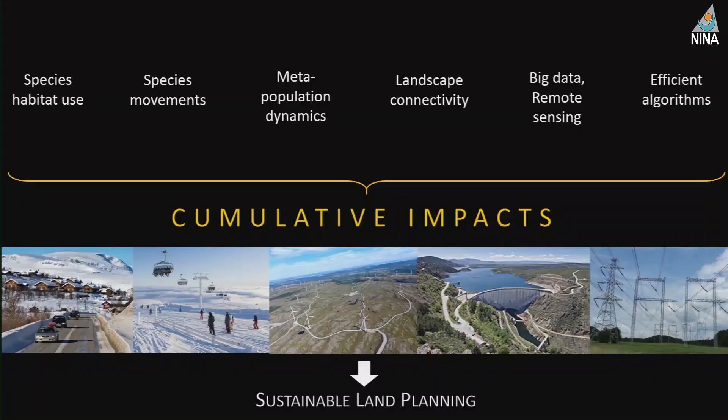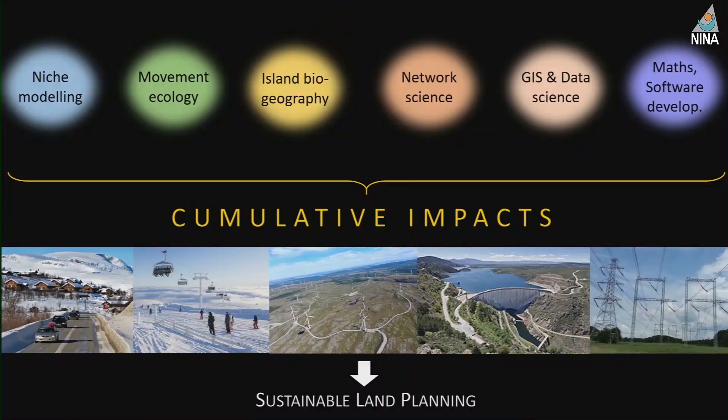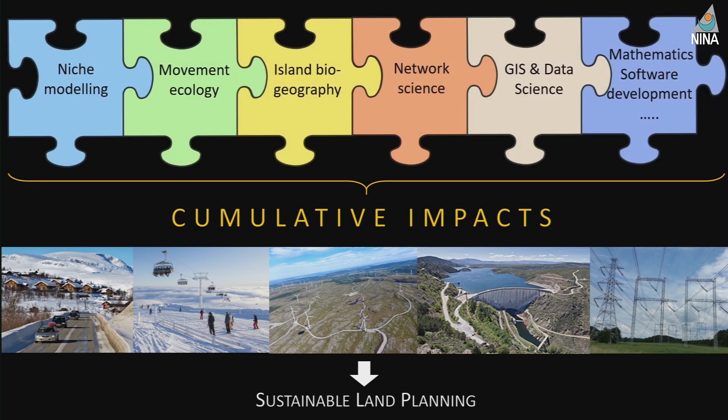It would require that we work on species habitat use, species movement, population dynamics, and landscape connectivity. We need a huge amount of data — remote sensing and more. We need efficient algorithms to make models useful for real land planning, not just theoretical models. We need big data, big algorithms, and software development. All these things have been developed in recent years, but usually in parallel disciplines that developed very much on their own track. What we are trying to do now is bring them together — pick the interesting bits from each discipline and create a coherent framework to study cumulative impact and aid land planning.